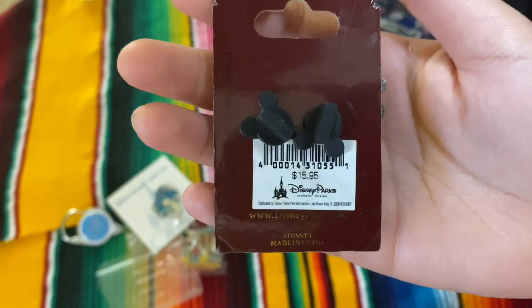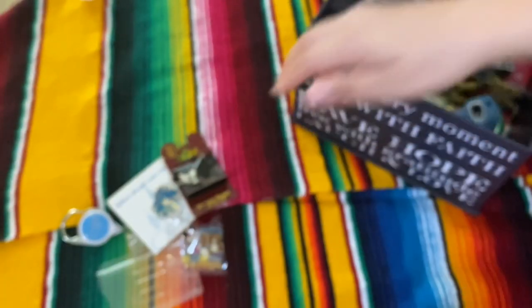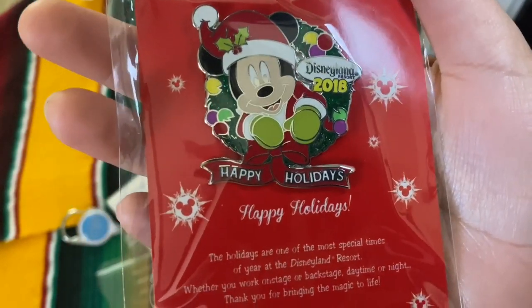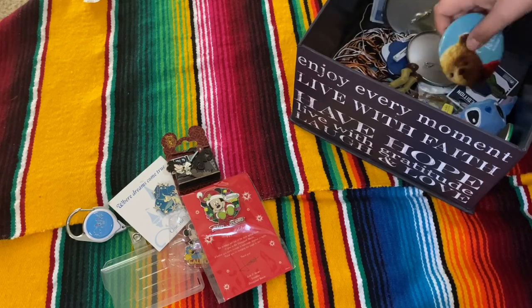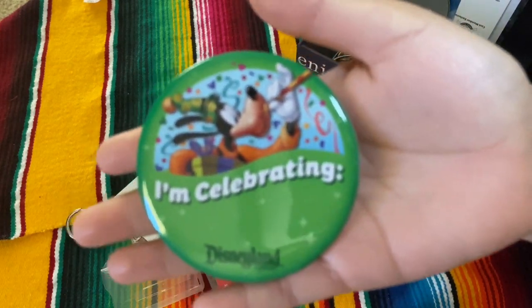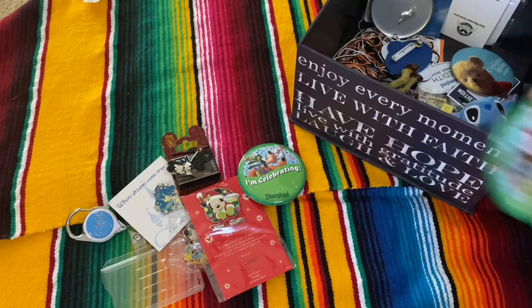Here is another pin, but this is my husband's. He got this when he started working at Disney in 2008. This is actually a holiday pin that we received during Christmas, and it also came with other things, but this one they just gave us.